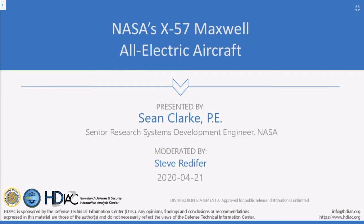Hello, and welcome to the Homeland Defense and Security Information Analysis Center webinar titled NASA's X-57 Maxwell All-Electric Aircraft. My name is Steve Rutherford, and I'm the director of the Homeland Defense and Security Information Analysis Center. I'd like to thank our sponsor, the Defense Technical Information Center. The DTIC-IAC mission is to collect, synthesize, produce, and disseminate scientific and technical information to the DOD and federal government users, and this webinar is made possible through DTIC sponsorship.